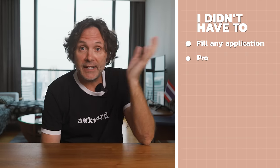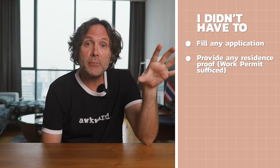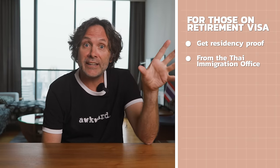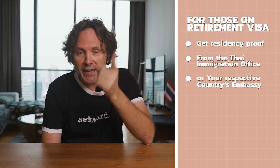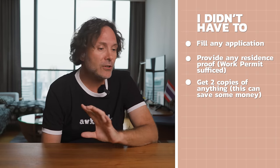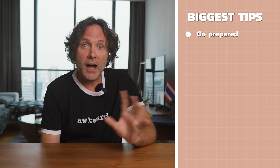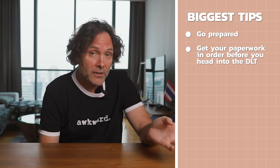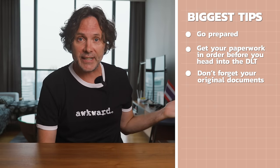Here are my tips. Some things I didn't have to do, but that doesn't mean you won't. I didn't have to fill out an application form or provide any proof of residency — my work permit was enough. But if you're on a retirement visa, you might have to do the painful step of going to immigration and/or your embassy. If anyone has done this on a retirement visa, drop a comment below and help everyone out. Also, I didn't need two copies of anything — one copy will do. And I didn't need a copy of my condo lease, but I had it just in case.